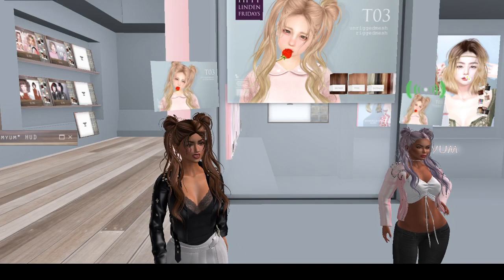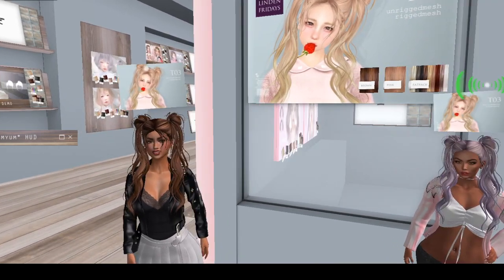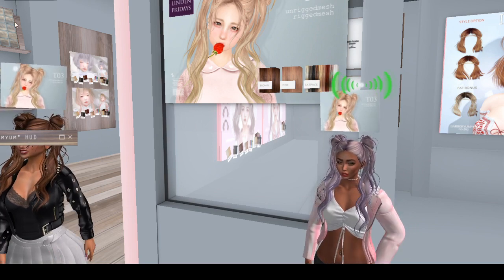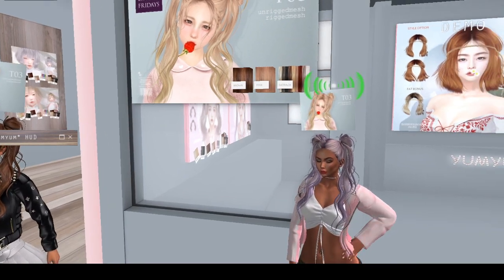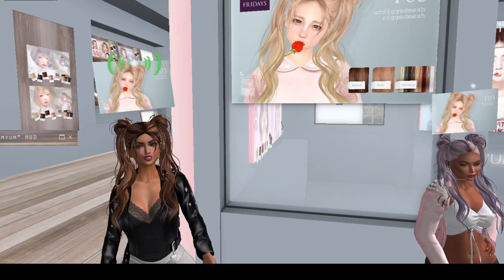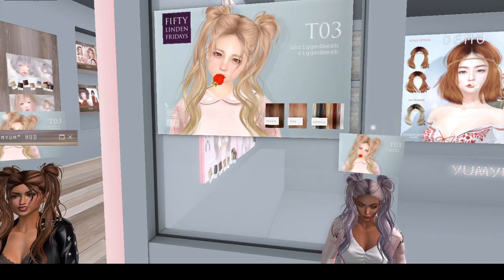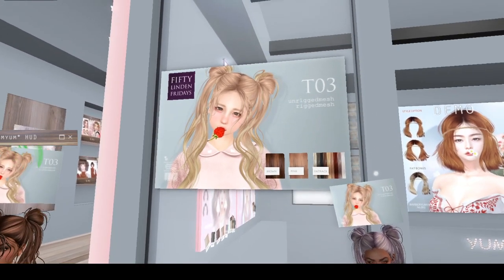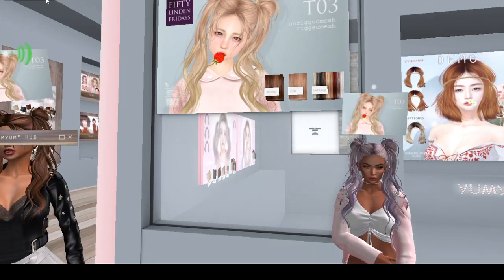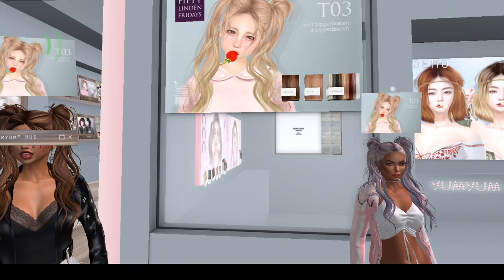Hey guys, we are here at DP Yum Yum and we are just hitting it with the hair today. Look at this hair — Kitty and I both have it on. She has the bangs version, I have the no bangs version. It is too cute, it's just too cute. It's playful, I love the kind of messy, almost pseudo bun style.